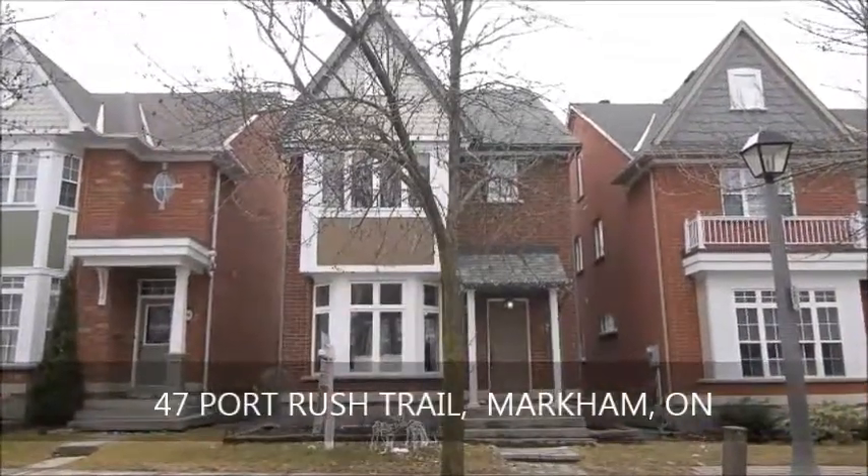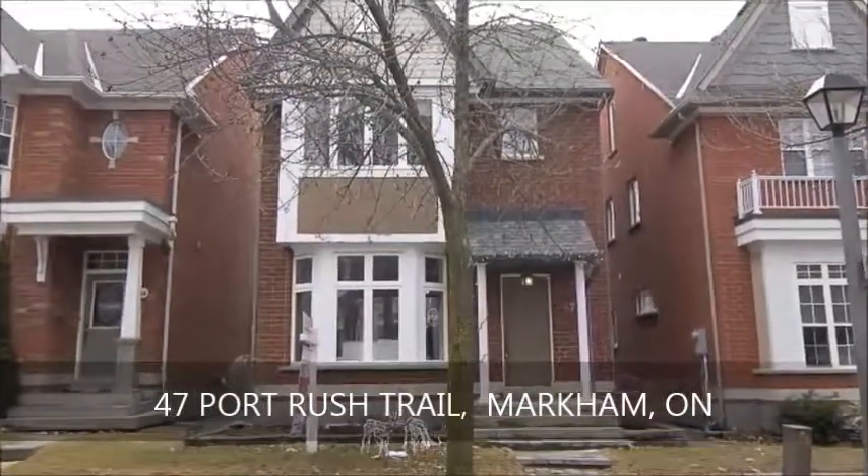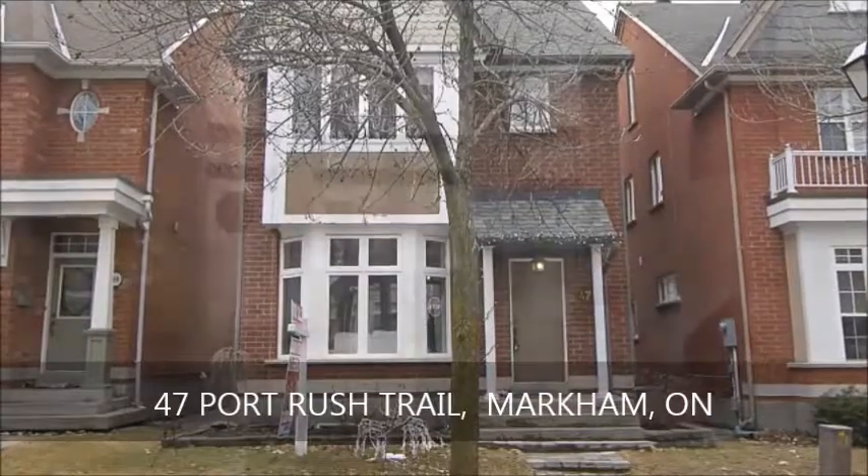Welcome home to this luxury detached beauty in the highly desirable Angus Glen area — a quiet neighborhood close to schools that is sure to appeal to the most discerning buyer.